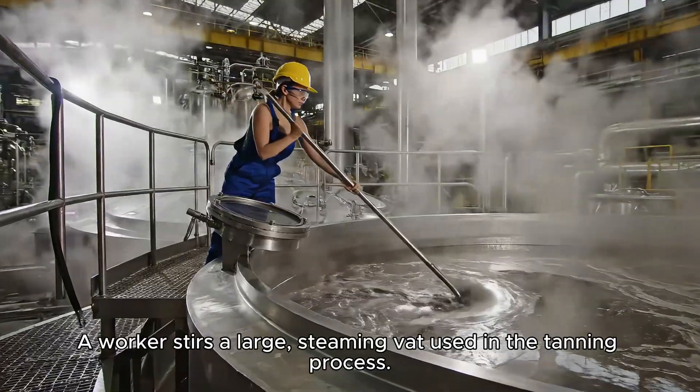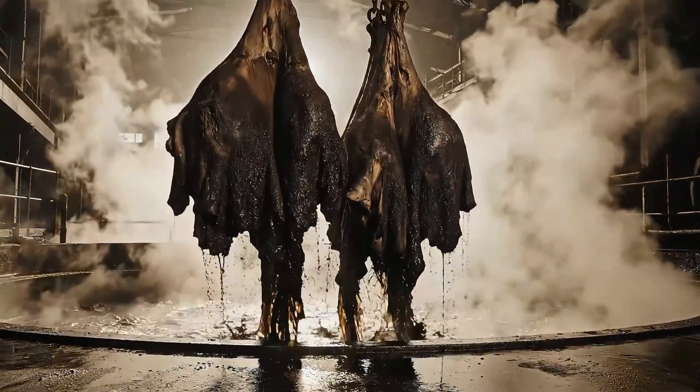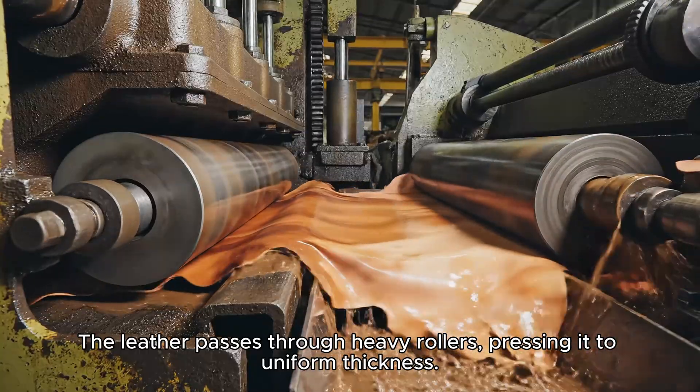A worker stirs a large, steaming vat used in the tanning process. The leather passes through heavy rollers, pressing it to uniform thickness.